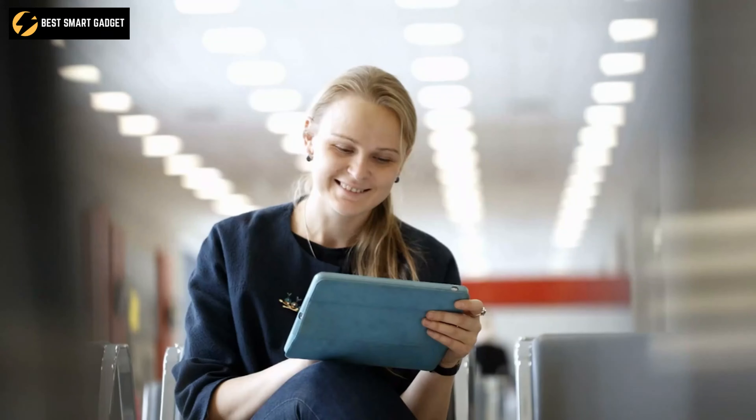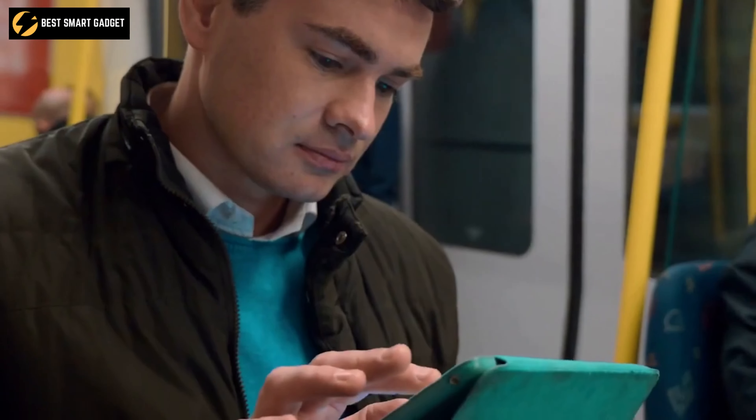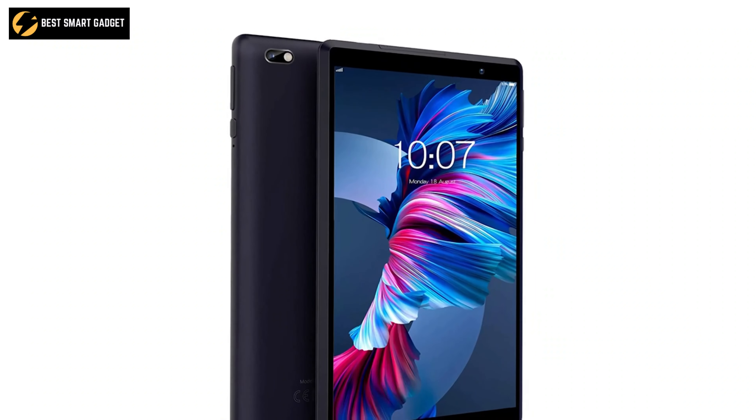Featuring both a front 2.0 MP and rear 8.0 MP camera, you can capture your moments or take online classes with ease. So if you need a low-budget tablet capable of serving basic everyday usage, PreTom 8 will certainly be your cup of tea.